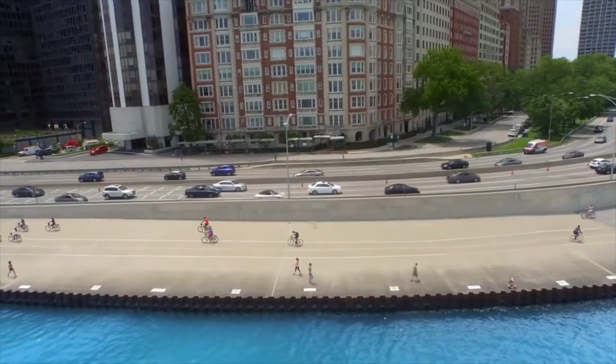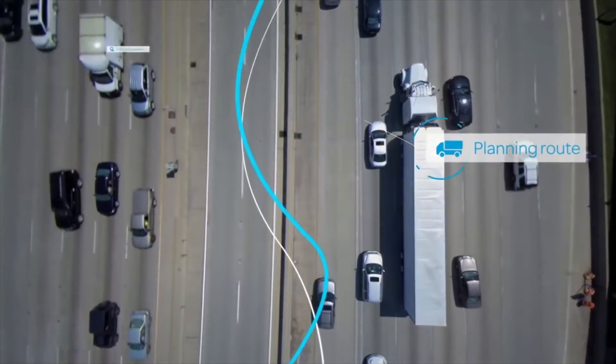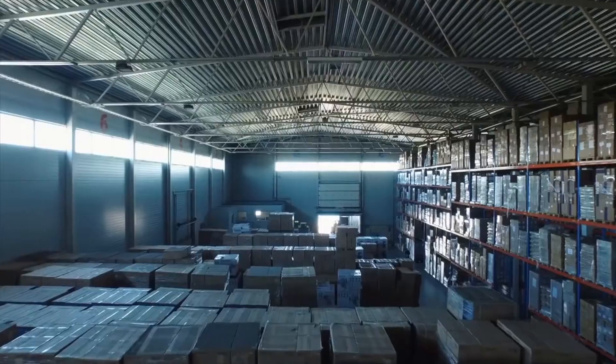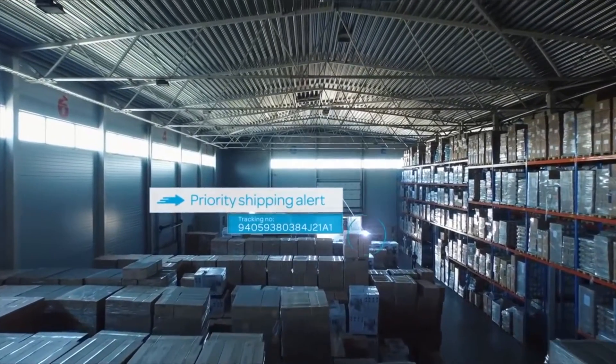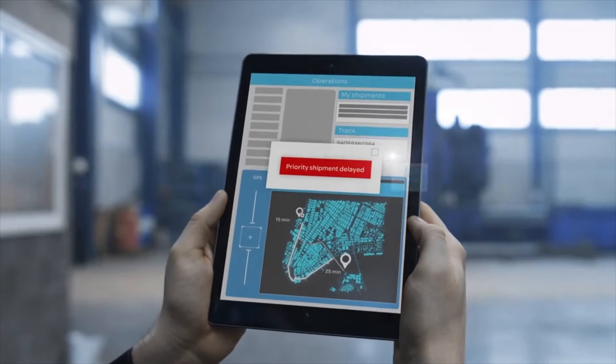Today, AT&T is taking the intelligence built into our network and integrating it into our field solutions to provide your business with a better way to manage operations and prioritize treatment of mission-critical data.